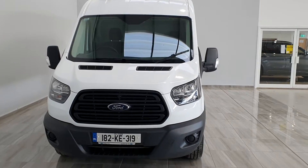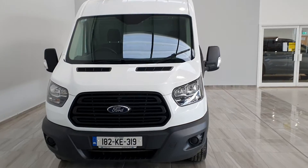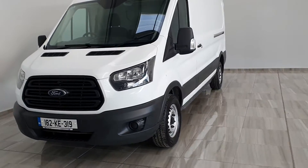Hello and welcome to Filio Motor Group. Today we're showing you around our 182 white Ford Transit 350L base.